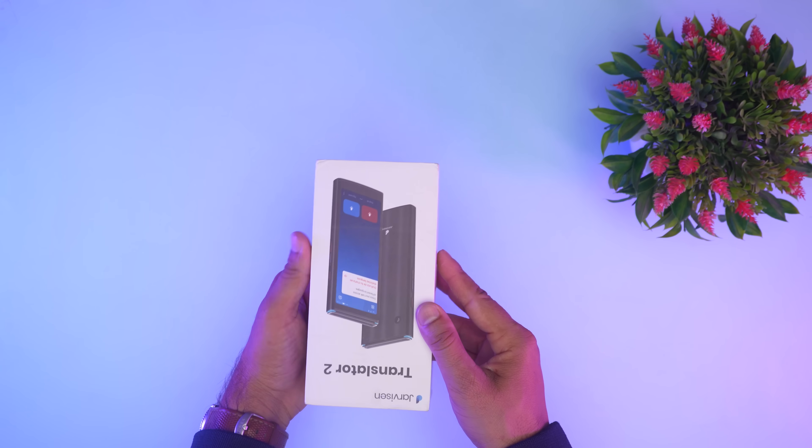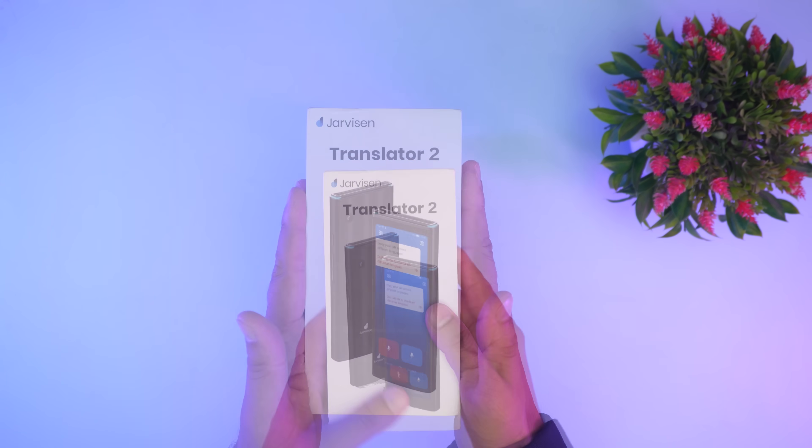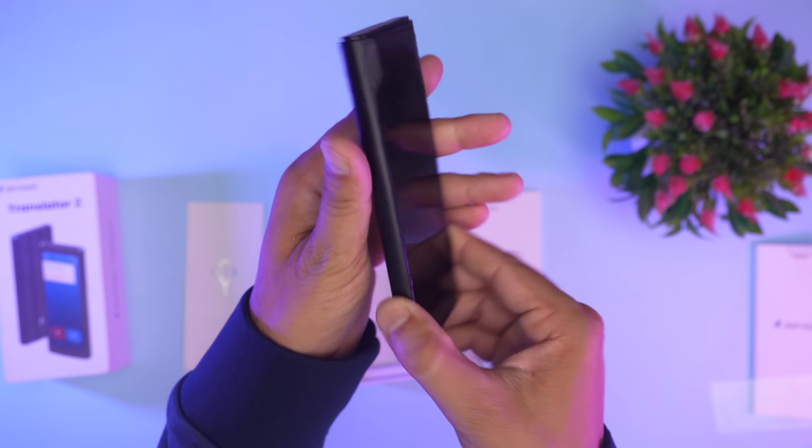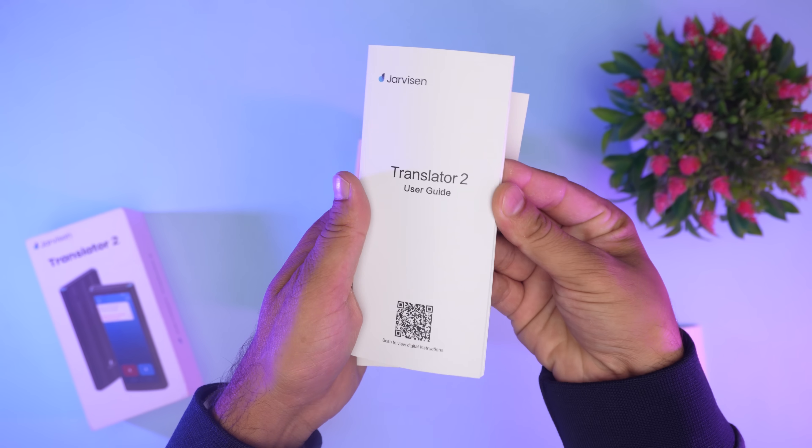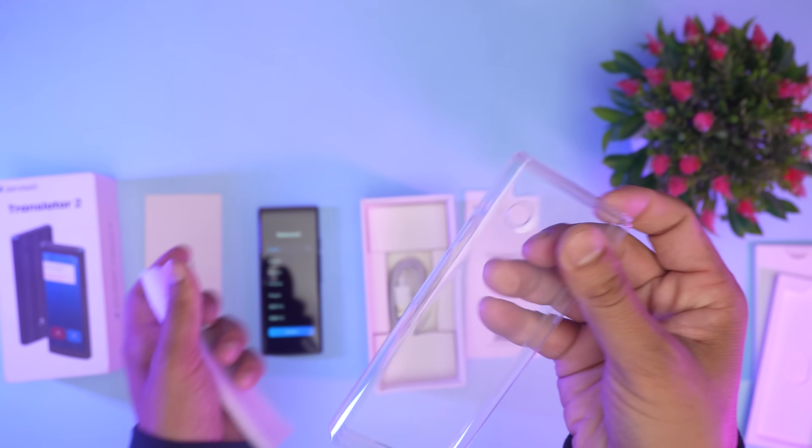Here we have the box of Jarvison Translator 2. As we open the box, we get to see the translator itself, a Type-C data cable, SIM PIN, instruction manual, and a protective case.